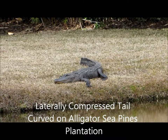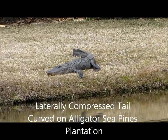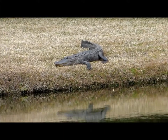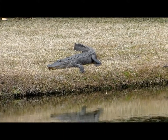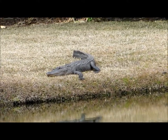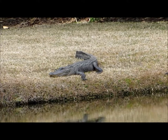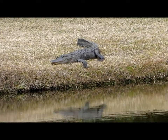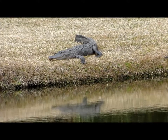Good afternoon everybody, this is Karen March from Hilton Head Island, South Carolina. This is an American alligator on a freshwater pond in Sea Pines Plantation. They have a broad round snout, and the males can actually reach a length of 14 feet. The females will reach a length of about 10 feet long.